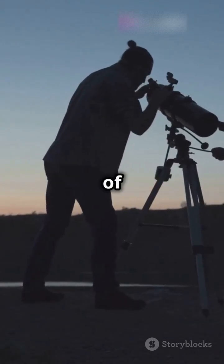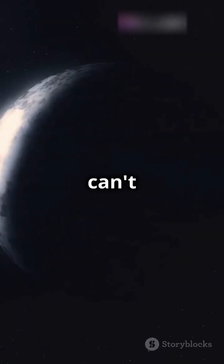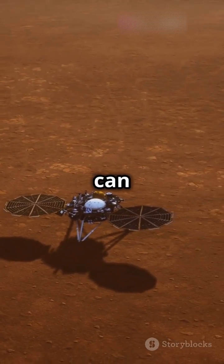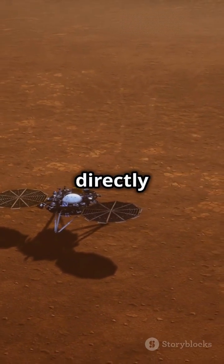Ever wondered how we measure the temperature of distant planets and stars when we can't even touch them? For planets close by, like Mars, we can send probes to measure the temperature directly from the surface.